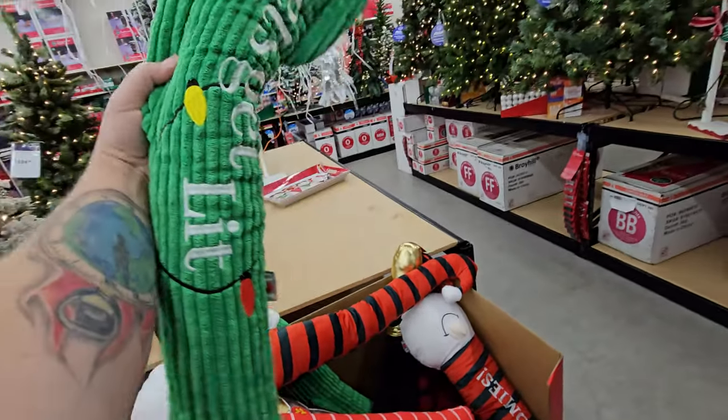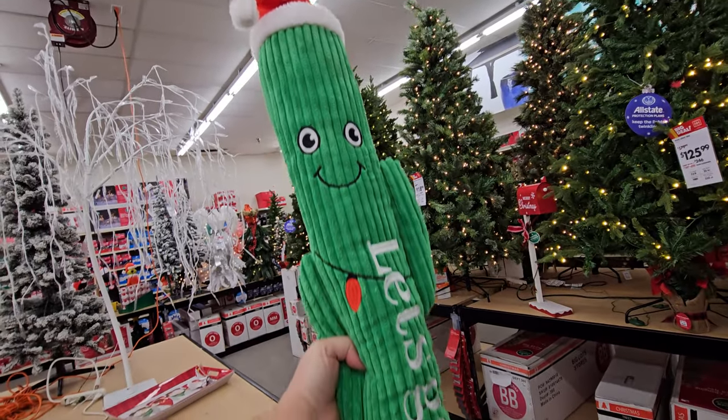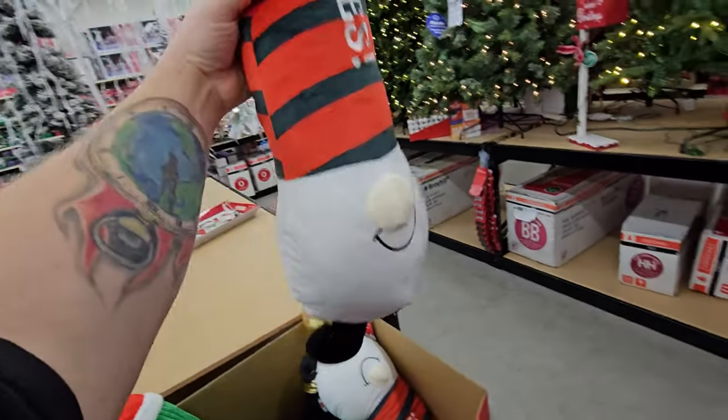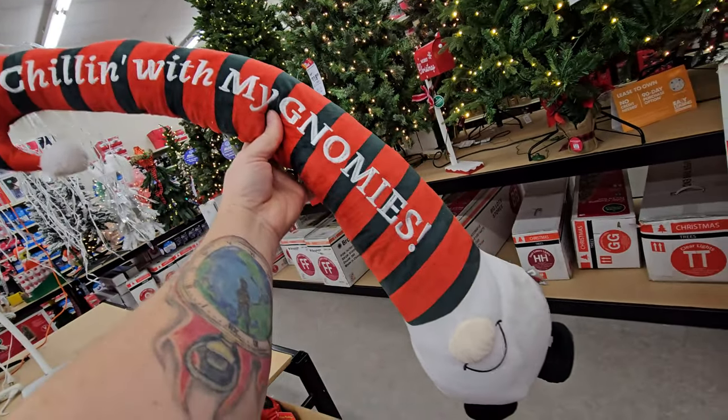And look at this one — it's a cactus. What's it say? 'Let's get lit.' It's a Christmas cactus, what the heck? And what is this one? It's like a gnome — 'chilling with my gnomies.'